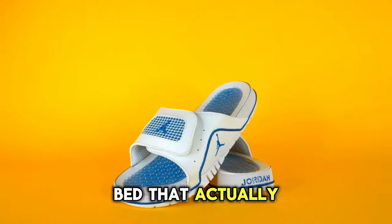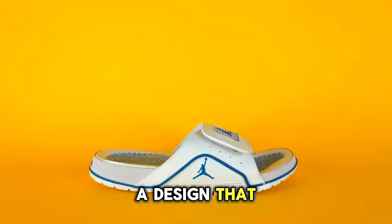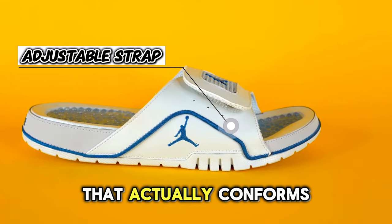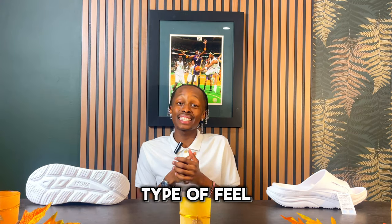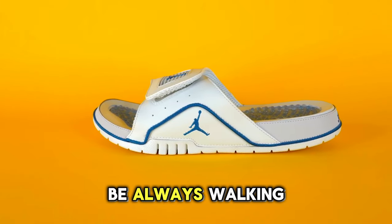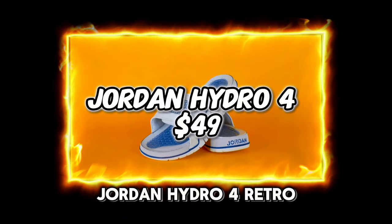Imagine a soft cushioned footbed that actually heals your foot, providing an exceptional amount of support and comfort for all-day wear. You also have a design that gives you a very nice constricting feel with a perfect amount of support. There's also an adjustable strap that conforms to your foot, plus lightweight materials that give it a very calm and collected feel. Whether you're going for a quick trip or just chilling at home, this is your perfect option. This is the Jordan Hydro 4 Retro.